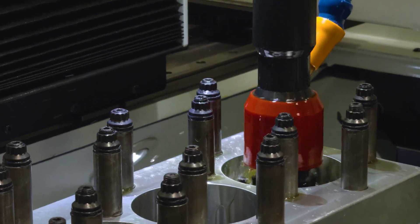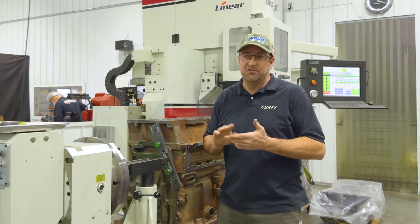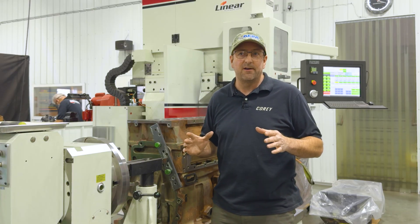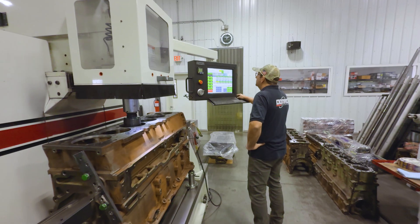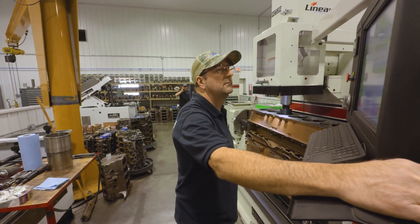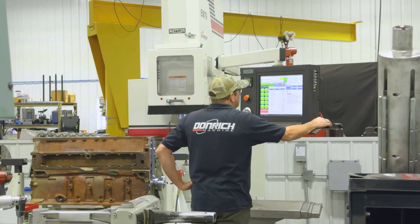Hone a little, make sure everything's set up right, just hit the button and walk away. When you set it, it hits the hole right every time. And if there is a small problem that arises, you can just give a call to Rottler Tech, and they're back on the phone dealing with you — they can get into the machine, see what's going on, and get you up and running real fast.